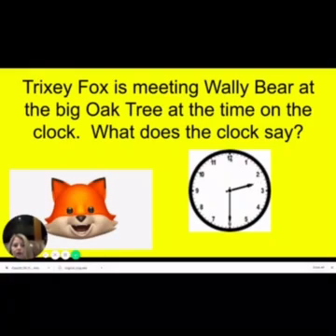Now we are going to start at the 12 and count around by fives and see if we can figure out what time it is. So do this with me: zero, five, ten, fifteen, twenty, twenty-five, thirty. So it is 2:30. Do you remember that?